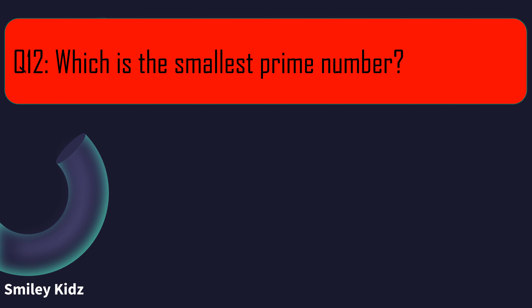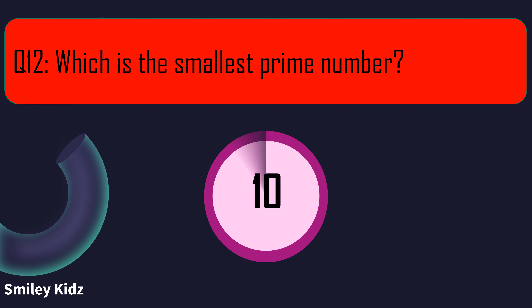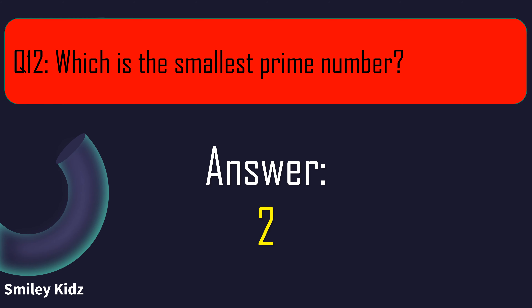Question number 12. Which is the smallest prime number? Your time starts now. And your time is up. The right answer is 2. 2 is the smallest prime number.